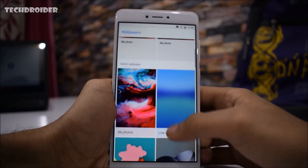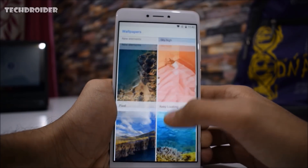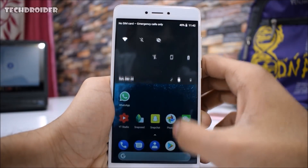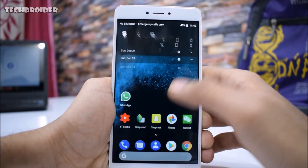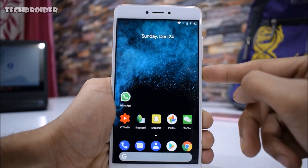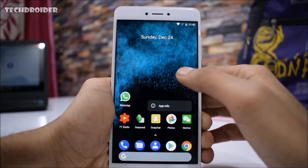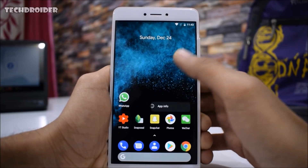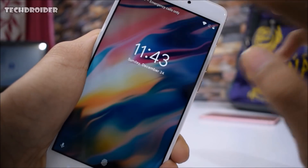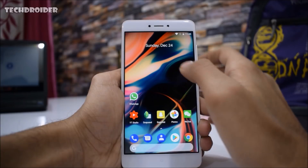With this ROM you also get the exclusive Pixel 2 wallpapers which look great. As you can see the notification panel is now dark and so is the quick settings. Here's the power menu and here's the app shortcut menu — everything becomes dark just by changing the wallpaper. This is one of the best features I like about Android 8.1.